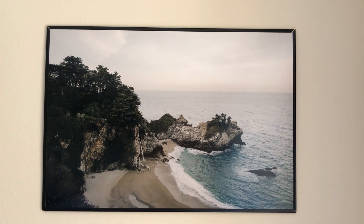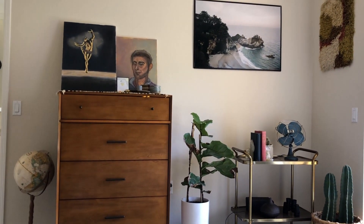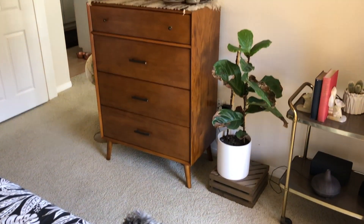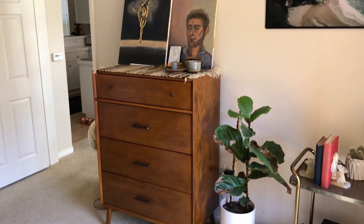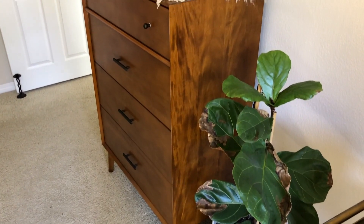Next to the bar cart I have a potted fig that's kind of dying, so RIP. I have it sitting on just a Target crate that I propped upside down.